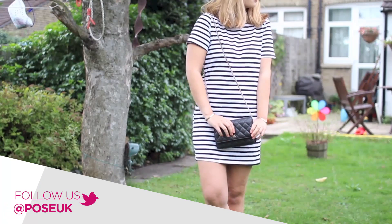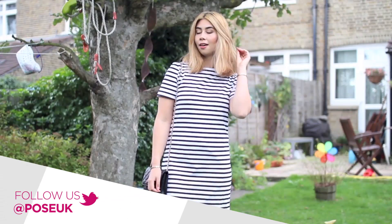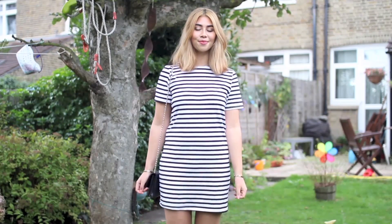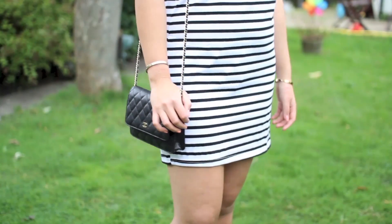I pair the look with my favorite Zara leather jacket and my Chanel wallet on chain bag for an overall classic look, but kept it fresh with some Nike free-run trainers. I hope you love the outfit guys — please subscribe and like the video if you want to see more outfits from me.